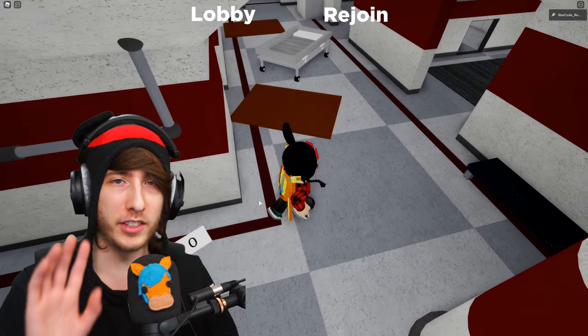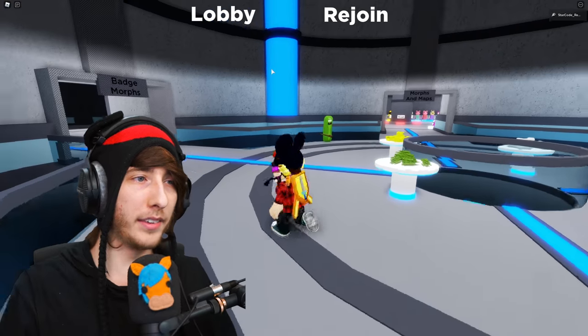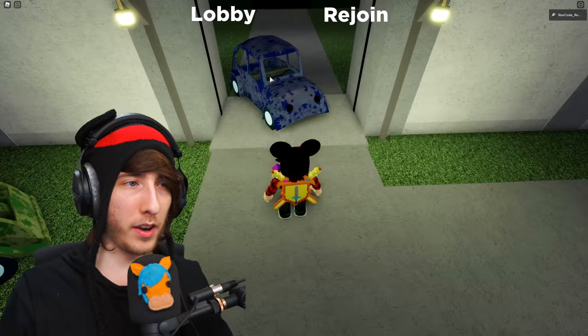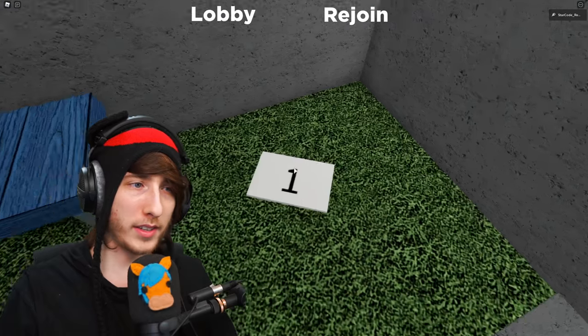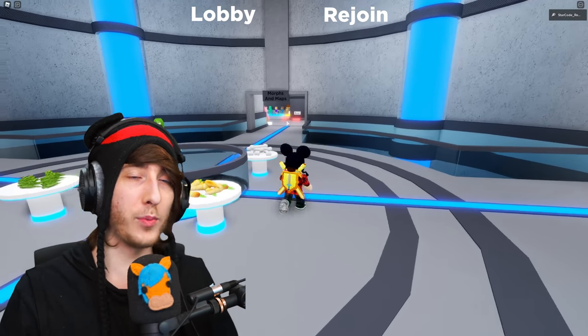By the way, I'm doing this in a VIP server but it works in a public server too. Go back to the lobby, then go back to Morphs and Maps, and now go to the Outpost map — Chapter 11 Outpost. As soon as you spawn, right over here is number one. Stand on it, interact with it a little bit, and then go back to the lobby.